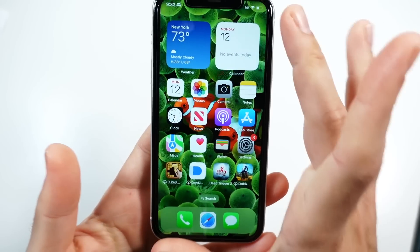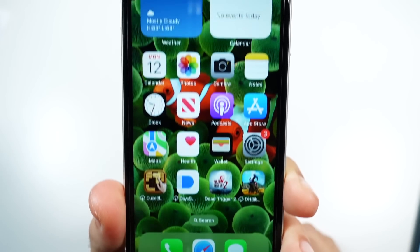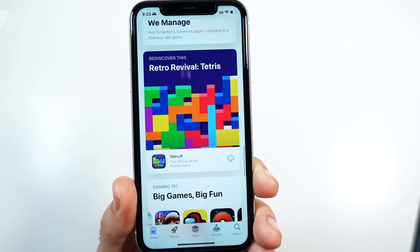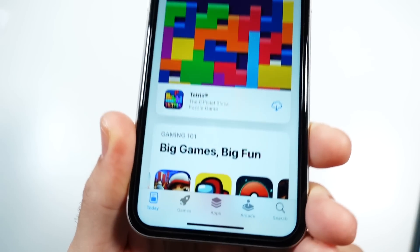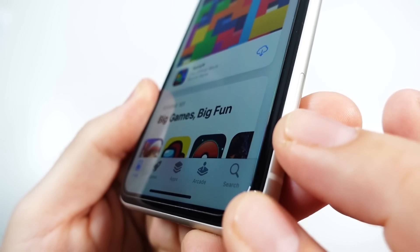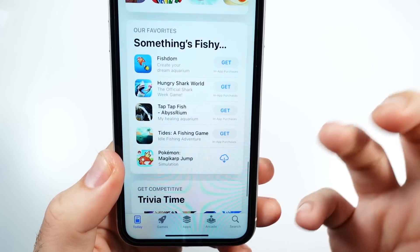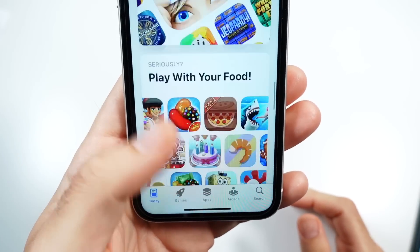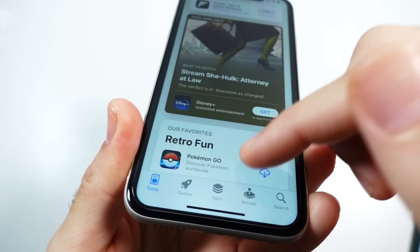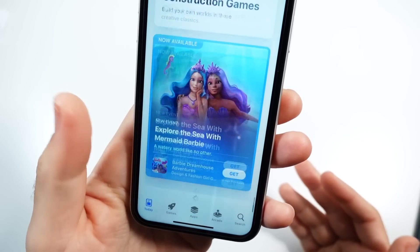The iPhone 11 still features a 6.1-inch LCD display, so this display is still going to give you a very similar size to a brand new iPhone. Color-wise, though, this is not an OLED, so viewing angles are going to be a little bit less nice and colors are not going to be quite as punchy or vibrant — but they still look very good for an LCD. This also retains a 60Hz panel, unlike the Pro versions which have an adaptive refresh rate of up to 120Hz.